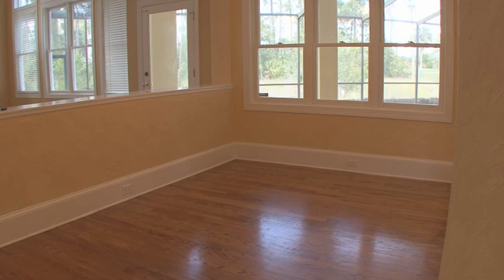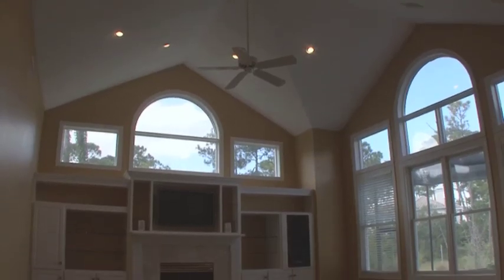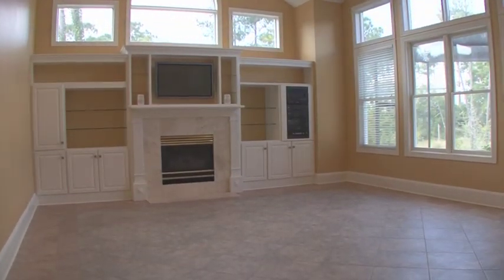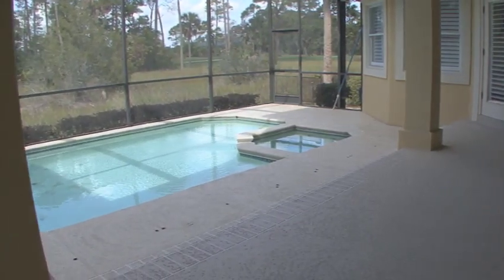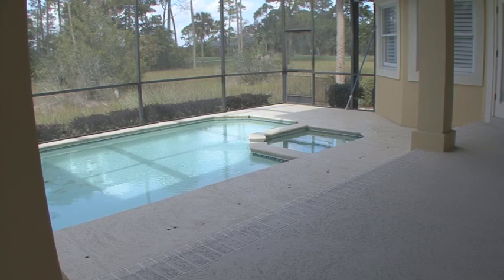Located off the kitchen is a sunny eating area overlooking the pool and the enormous great room with high ceilings, built-ins, and an audio-video system. Stepping outside, the screened-in lanai features a pool, spa, and overlooks the marsh with golf course views beyond.